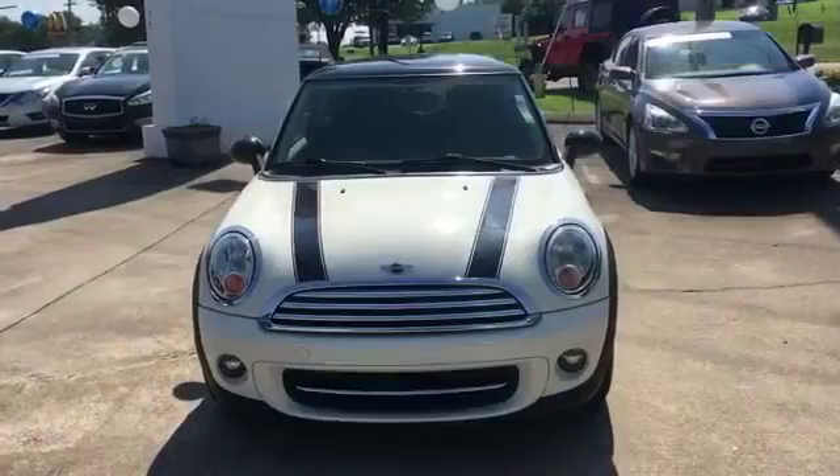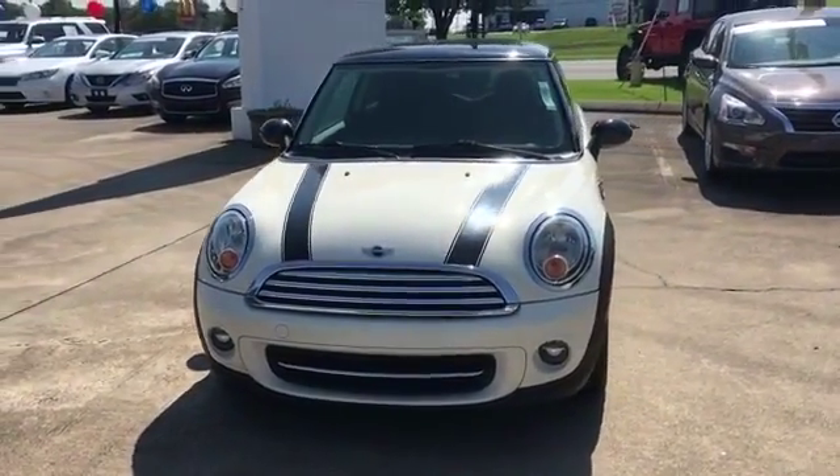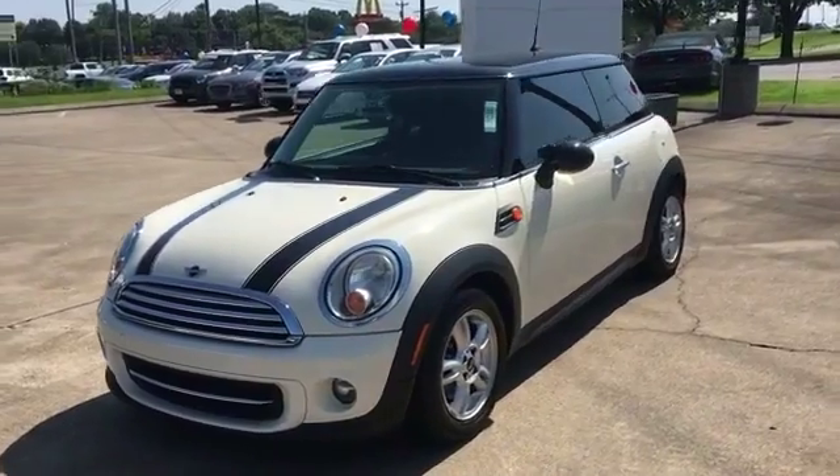2012 Mini Cooper Hardtop. This coupe is sleek and stylish with added comforts.